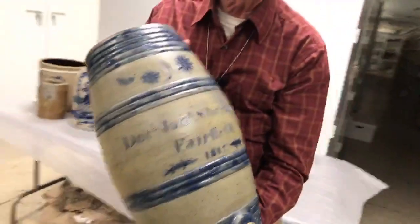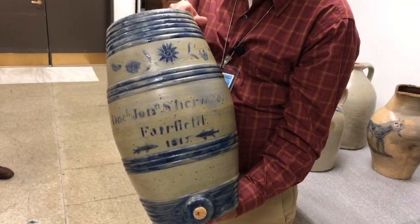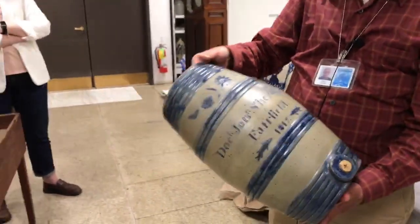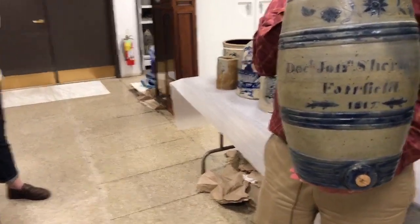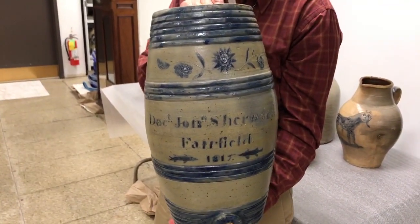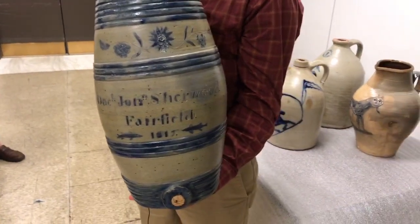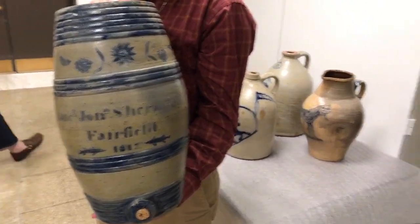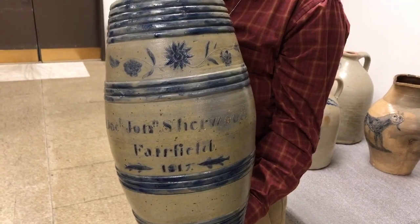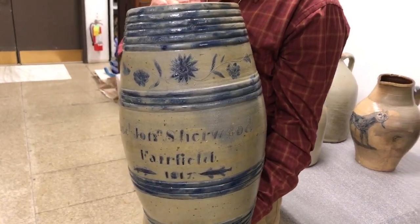This is a water cooler — though it could have had rum or whiskey in it. It's a commemorative piece, made as a presentation piece to Dr. Jonathan Sherwood of the Fairfield Academy, which is near Utica — a medical college. Jonathan Sherwood was a student there and graduated in 1817. He became employed there and worked at the Academy for many years. This water cooler was in his office, probably presented to him when he graduated in 1817. The piece is attributed to Jonas and Calvin Boynton, potters from Albany, New York.